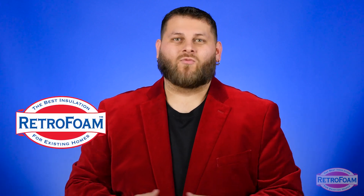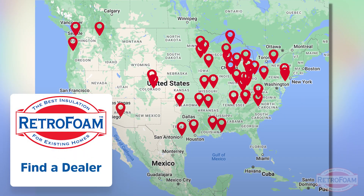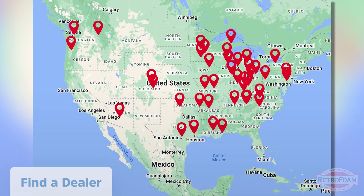No matter where you land on the spectrum of hot or cold, if you're ready to take back the comfort and control in your home, go to the link below to our Find a Dealer page where you can talk to your local RetroFoam dealer and learn how to make your home more comfortable and energy efficient today. This is the Professor of Foam, reminding you that building is a science.